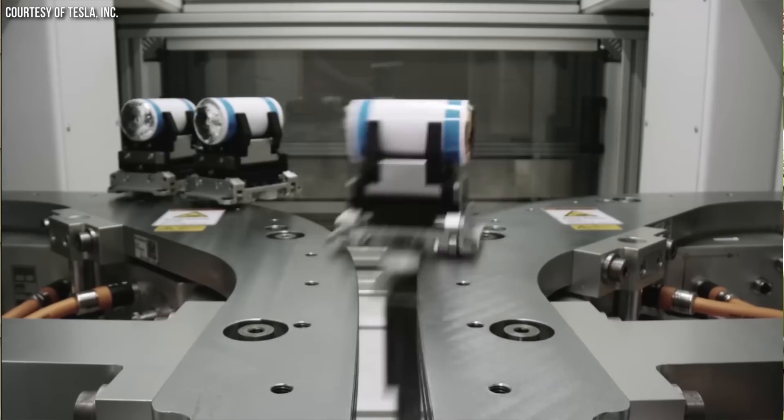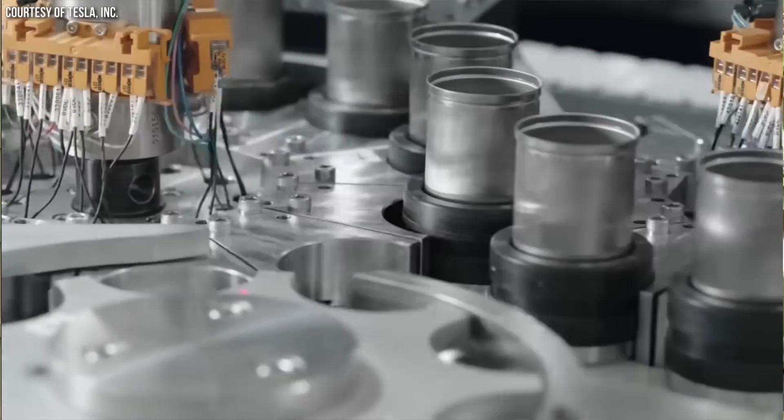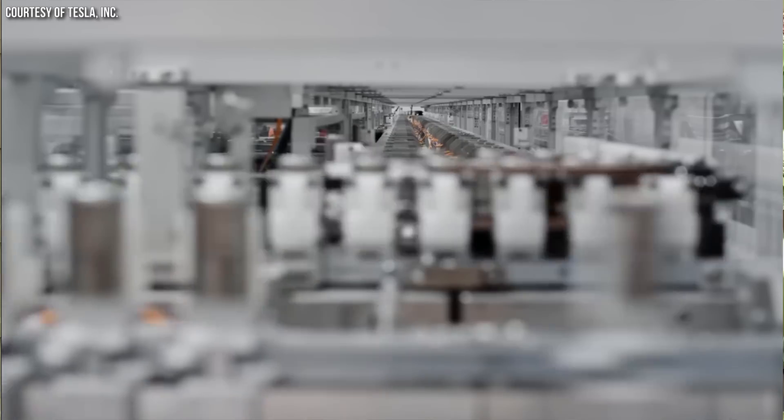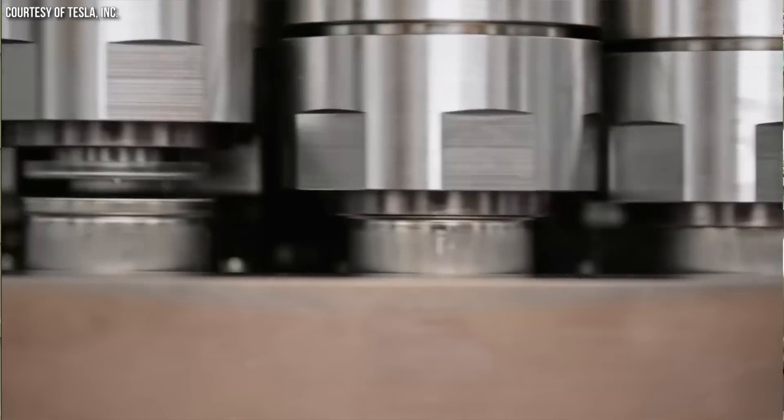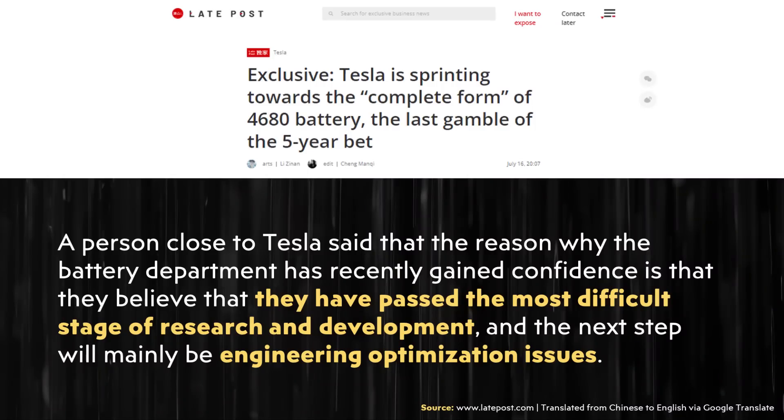That will mean that Tesla, at scale, will be able to produce these batteries at a really low price compared to other manufacturers, giving them a benefit not only in the ability to sell vehicles at a lower price, but also to make more profit. It will be a big key in making the Cybertruck a profitable vehicle and in Tesla's future vehicles that will likely use 4680 batteries — their next-gen vehicles, like for example an expected van from Tesla — would also benefit from this progress.